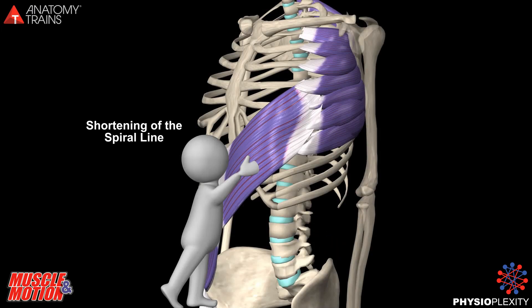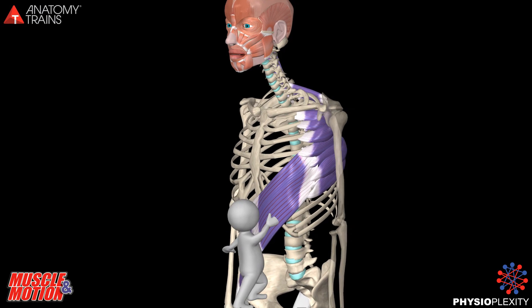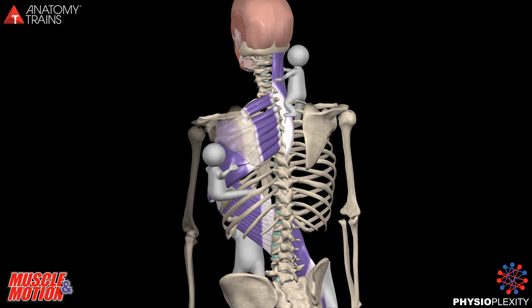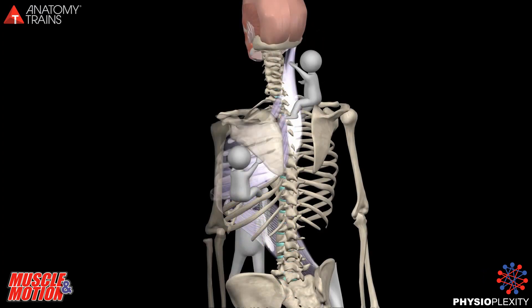The oblique abdominals are locked short and in a chain reaction pull forward the serratus anterior, which connects to the rhomboid tissues, and these connect to the cervical extensors. In this position, the entire spinal line is pulled downward, producing flexion of the thoracic vertebrae, rounded shoulders, and forward head position.